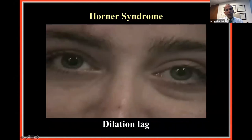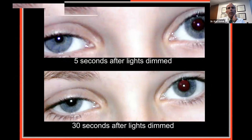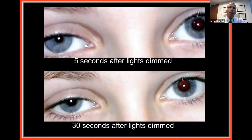One finding to look for is dilation lag. In the upper photograph, you can see the patient's pupils just after the lights were turned out — obvious anisocoria and ptosis. But if you keep watching 15 to 20 seconds later, the Horner's pupil on the right has actually gotten a little bit bigger. The normal pupil dilates quickly in the dark; the Horner's pupil dilates more slowly. If you see dilation lag, that is further evidence of Horner syndrome.